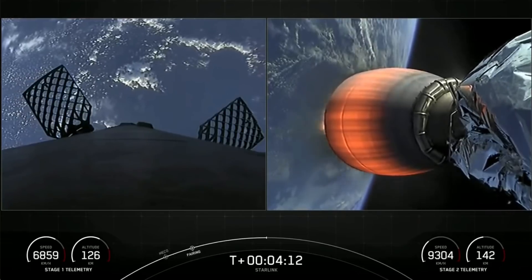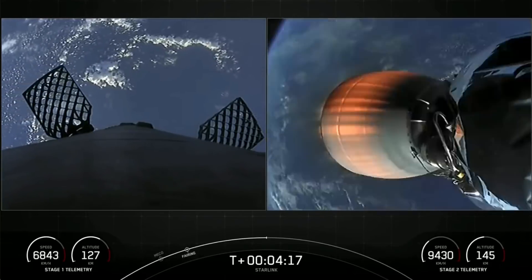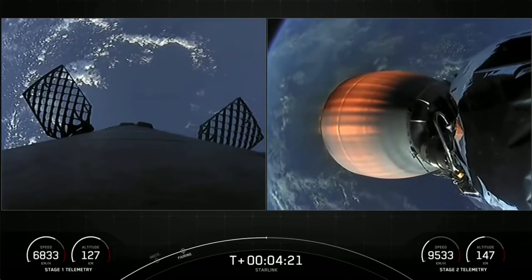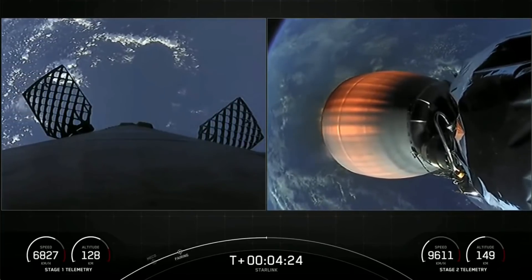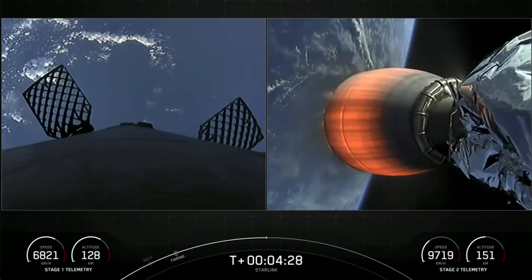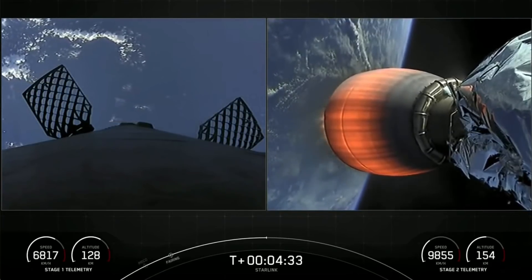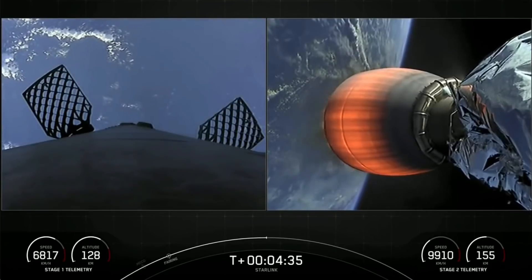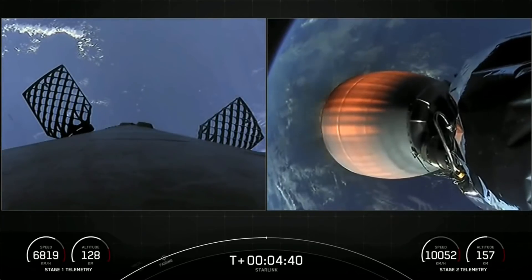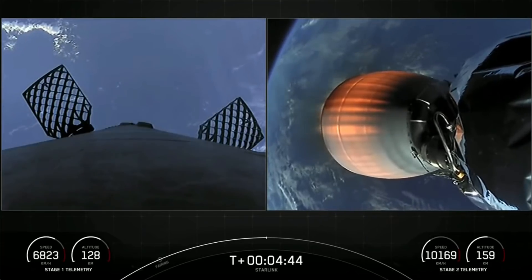You can see those beautiful views from the first and second stages. Those little puffs of white gas you see on the first stage are nitrogen gas from our attitude control system. The second stage MVAC engine is continuing its burn, carrying our 53 Starlink satellites. If you're just catching up with us, we had a successful launch of Falcon 9 from Cape Canaveral Space Force Station Slick 40, and you're looking at live views of Falcon 9's first and second stages.